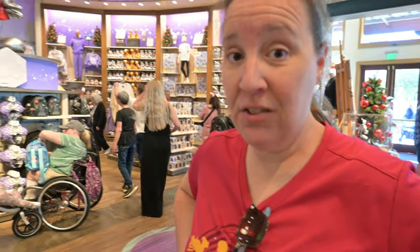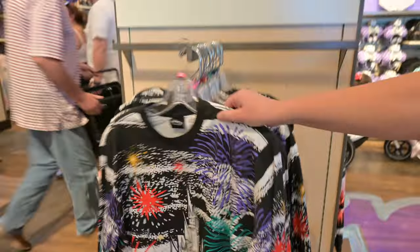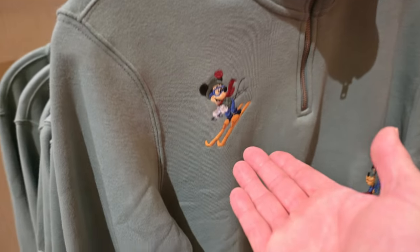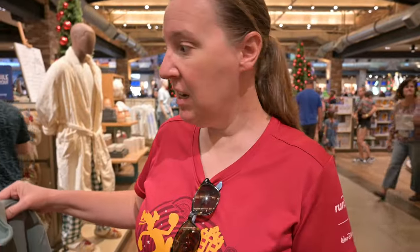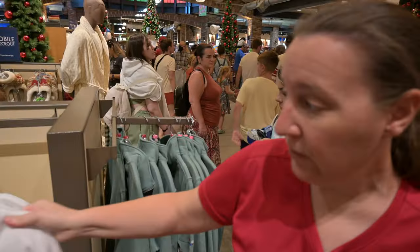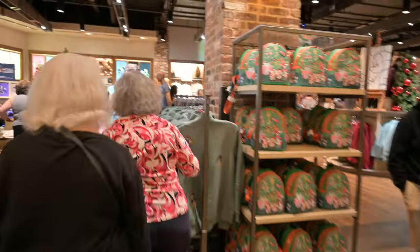Over here at World of Disney, checking out some of the new 100 merch that we haven't seen yet. Looks cool! There's a little fireworks design on the sweatshirt — a nice little sky. Some skiing Mickeys. We've got some long sleeves — well, that's cool. Nothing on the back, but we've got Goofy and Mickey. New Loungefly, I think — oh, look at it. That's cool.